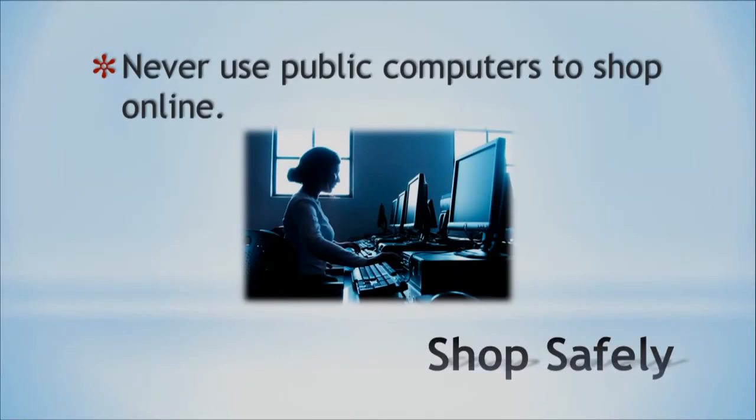Another thing you really need to keep in mind is that we don't want you to use public computers to shop online. The problem is that when you don't own the computer, you don't know what security patches are in there, if there is any maintenance being done, or if somebody put a bug in there to capture everything that you are typing. So please don't do that. Even if you are at a Starbucks, be careful which network you log into. As a general rule, just don't do it. If you need to shop online, do it from home or use your cell phone as a hotspot. Do not ever use public networks for shopping.